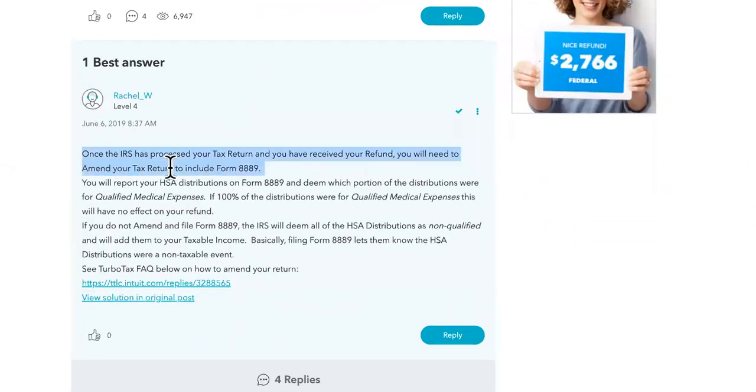Here are the answers. Once the IRS has processed your tax return and you have received your refund, you will need to amend your tax return and include Form 8889. You will report your HSA distributions on Form 8889 and determine which portion of the distributions were for qualified medical expenses. If 100% of the distributions were for qualified medical expenses, this will have no effect on your refund.